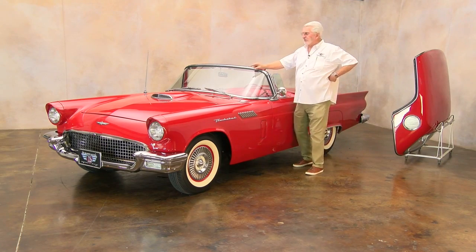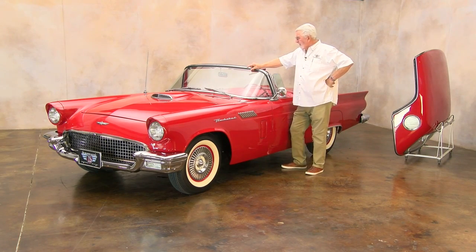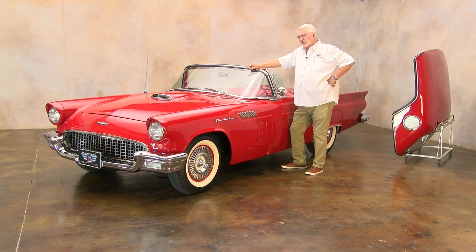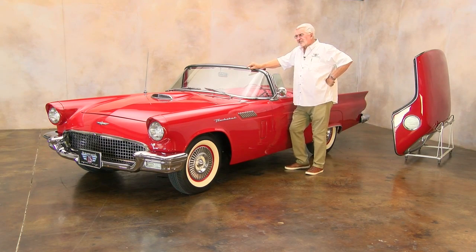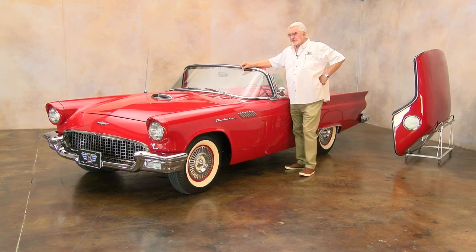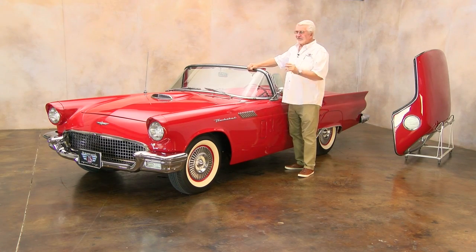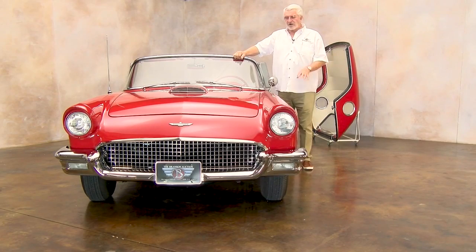We've got a little bit of mystery going on that we haven't solved yet. On the data plaque it says it's an F code. If it is an F code, it's supposed to have a Judson supercharger or a Paxton supercharger — one of the two superchargers being made in the day. If that's the case, then all bets are off on what the value of this thing is.